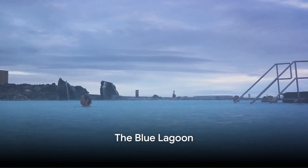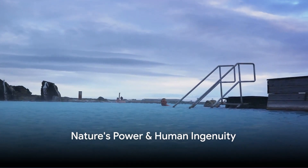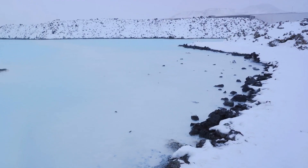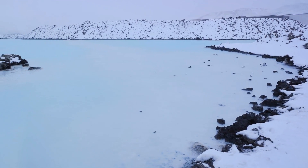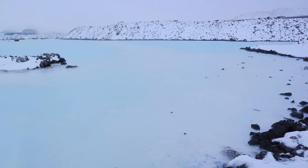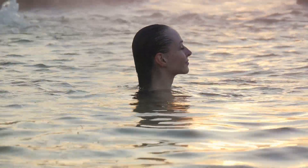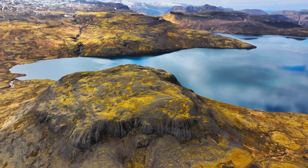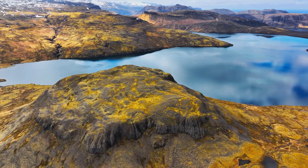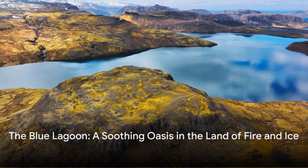Now, on to our top 5, starting with the world-renowned Blue Lagoon. This geothermal spa is a living testament to the harmonious blend of nature's power and human ingenuity. The warm, milky blue water, rich in minerals like silica and sulfur, is believed to have healing properties, especially for skin conditions. Guests can apply a silica mud mask for a unique spa experience. Whether lounging in the water or taking in the surreal surroundings, the Blue Lagoon offers an unparalleled sense of relaxation — a soothing oasis in the land of fire and ice.